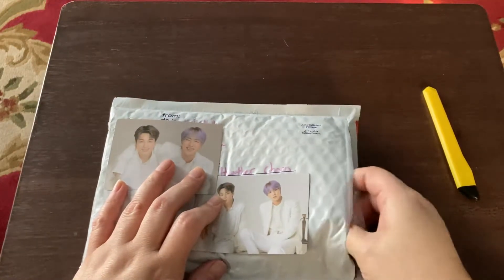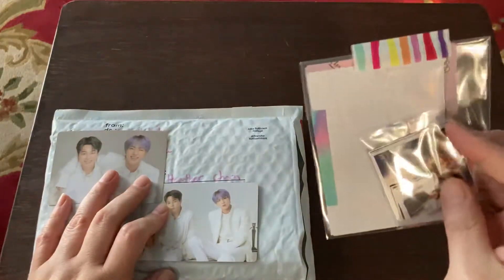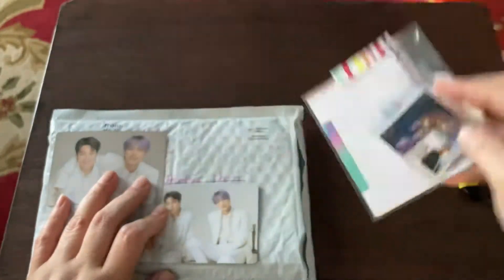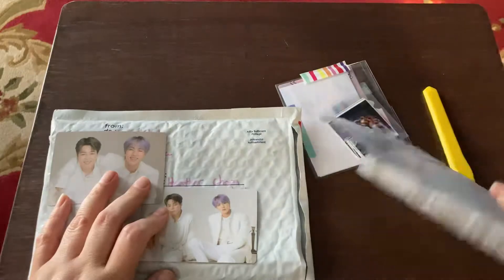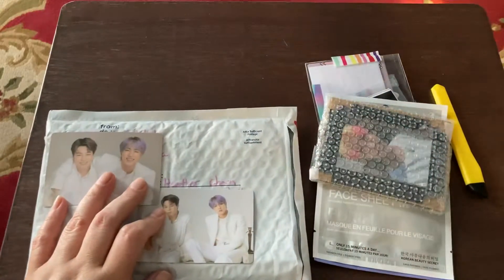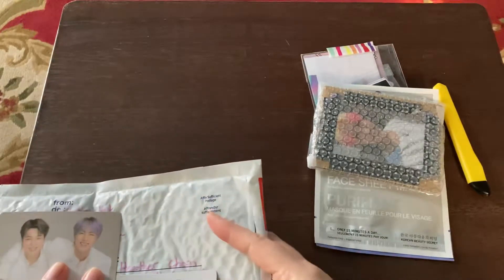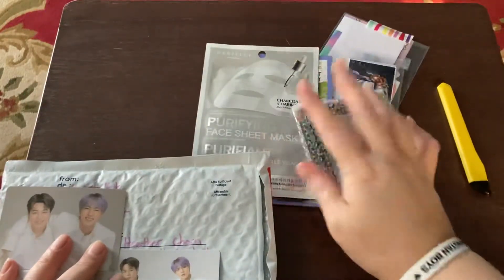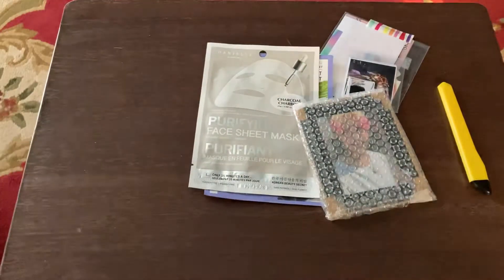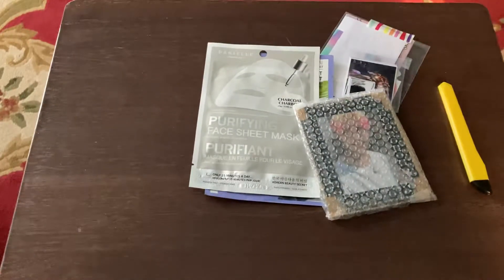I cut into some stuff — some freebies. Hopefully I didn't cut too deep. So it looks like this has a note in here and some other trade goods. And there's some other goodies in here too. There is quite a bit of other goods in here.